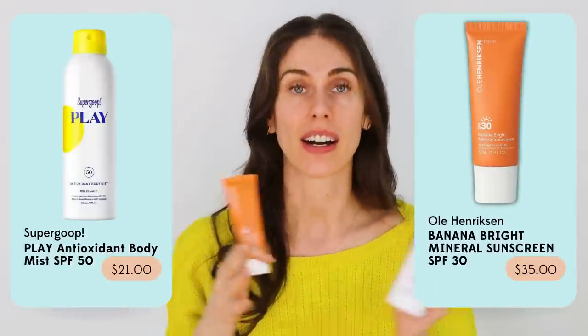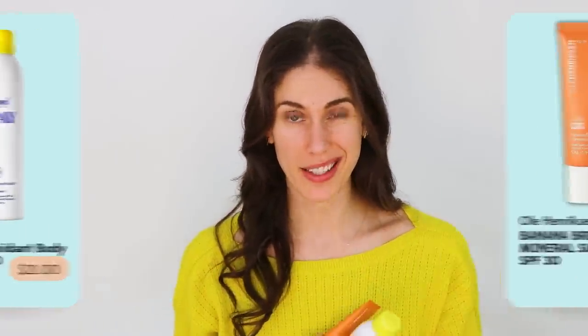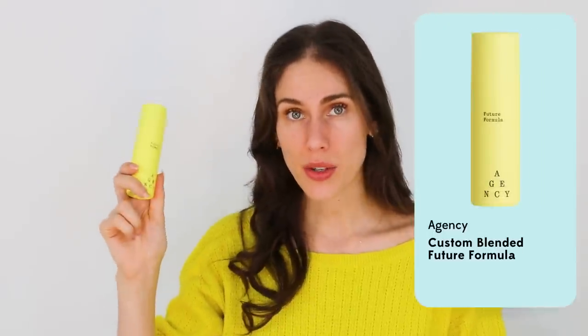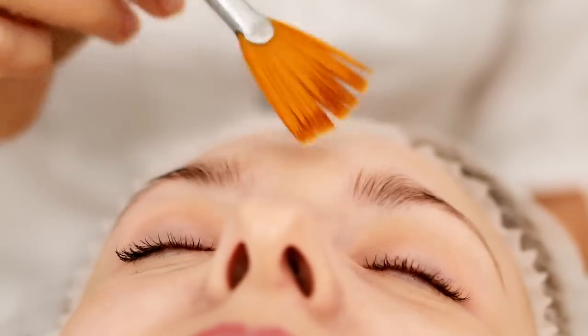The best thing you can do for scars is treat them immediately after a wound happens — that means sunscreen, but also wound-healing ingredients like ceramides, vitamin C, and hyaluronic acid. Once the area is done scabbing, apply a retinoid. For raised or keloid scars, use a compression bandage. For long-lasting or growing scars, steroid injections from a doctor or derm can help. Sunscreens with vitamin C are an absolute must for healing skin, then retinoids for texture, and hydroquinone, kojic acid, or licorice for pigmentary issues.